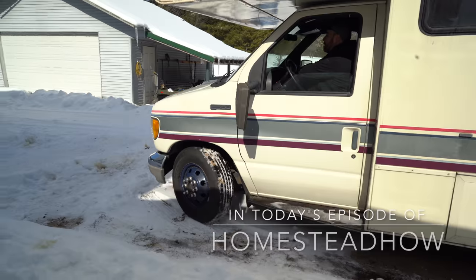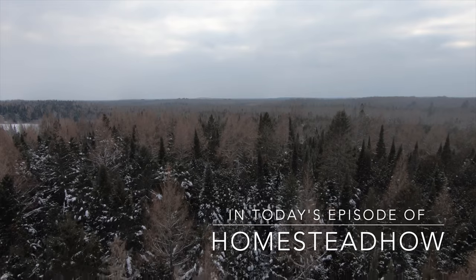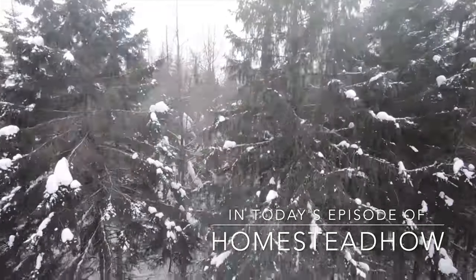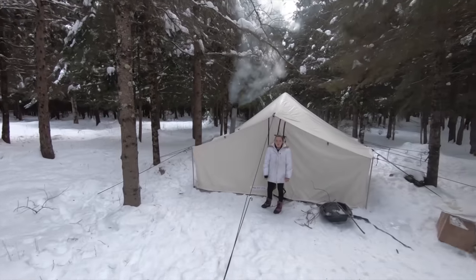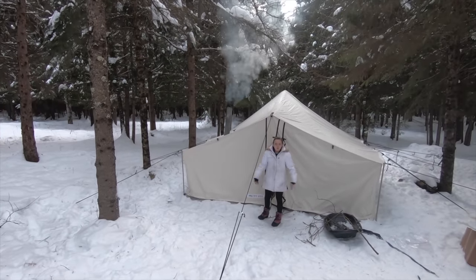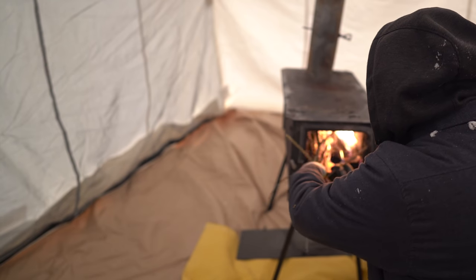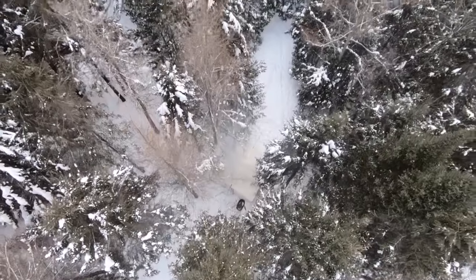In today's episode of Homestead Howe, the girls and I take a three and a half hour road trip to the Northwoods of Wisconsin to set up our brand new spike tent from walltentshop.com. This is one heck of a tent and we're going to put it through its paces camping in negative 17 degree Fahrenheit weather. This is one heck of an adventure, and you're going to want to see how it all turns out. So let's get started.